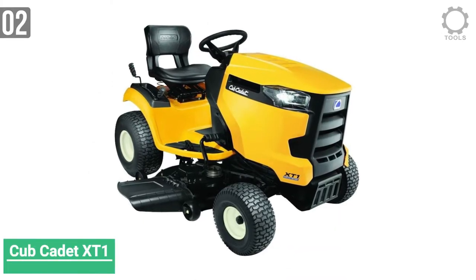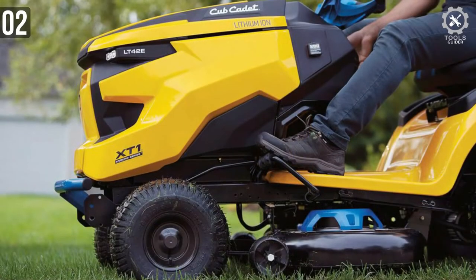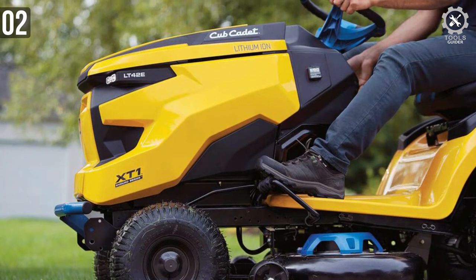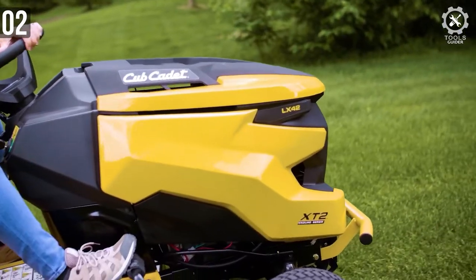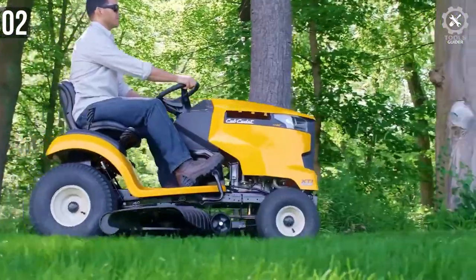Number 2: Cub Cadet XT1 Riding Lawn Mower. The Cub Cadet XT1 is a powerful tractor that provides versatile functionality on top of being a riding lawn mower. Comparatively speaking, it is on the affordable end of the price spectrum, making it one of the best values for money in the market today.